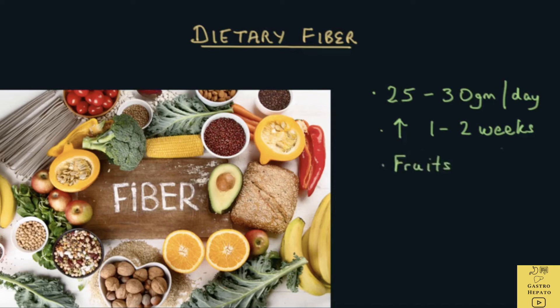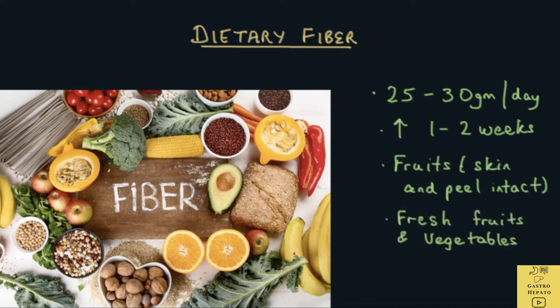Eating fruits with the skin and peel intact is beneficial as these are rich in fiber. Fiber content depends on how the food is prepared and whether it's eaten raw, cooked, boiled, fried or baked. Canned and processed foods have less fiber than fresh and whole foods. A fiber-rich diet includes fresh fruits and vegetables, legumes, grains and nuts. It is better to get daily fiber from natural foods rather than fiber supplements, because natural foods also contain vitamins, minerals and other nutrients which are not found in fiber supplements.